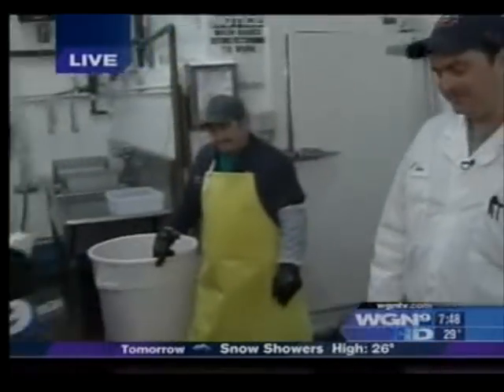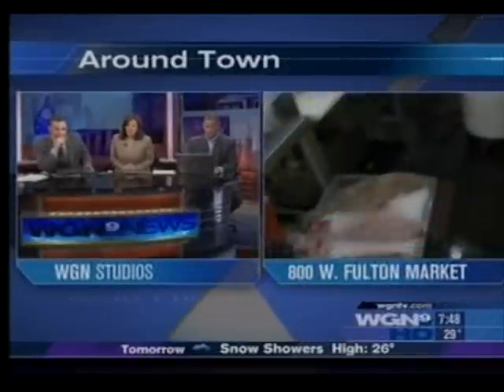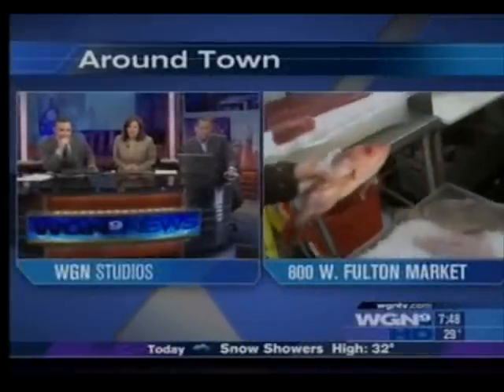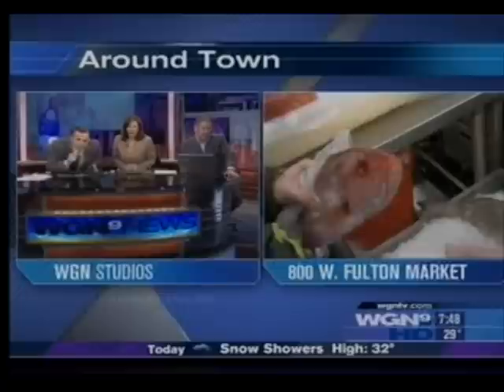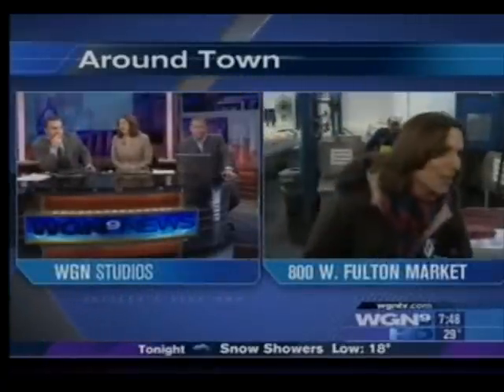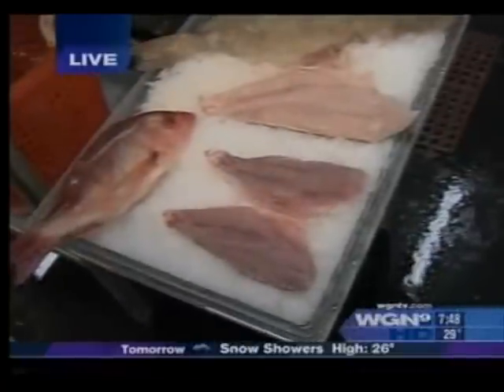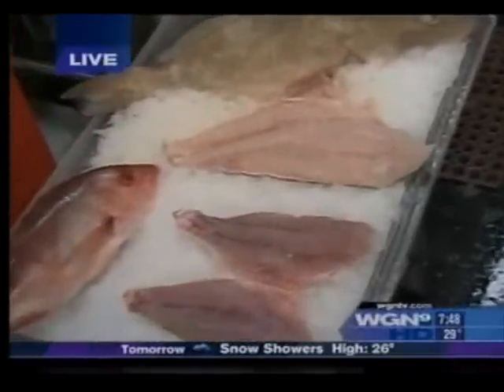Alright guys, second fish. Are you ready? What is this? That's just got to be a snapper. Red snapper. Good job. Everyone loves a red snapper. And here you have it filleted. This is what you do here at Isaacson, right? Absolutely. Any fish that they buy, we'll fillet it at home.